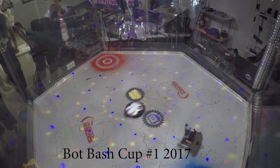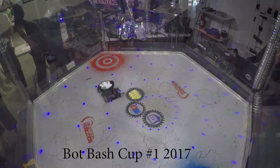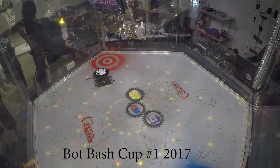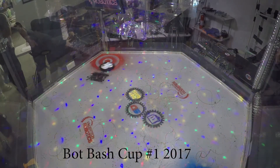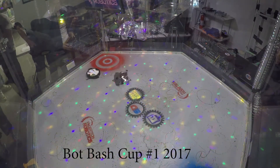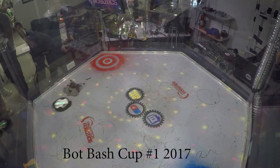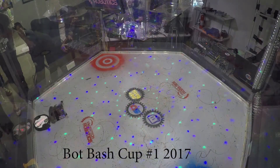My first match in this event was me against Batbot. I fought Batbot before — this was in 2017 at the first Bot Bash Cup. The first time I fought Batbot, I had some issues with the weapon spinning up, but this time I was actually able to spin up with version 2.5. So let's just watch it and see what happens.